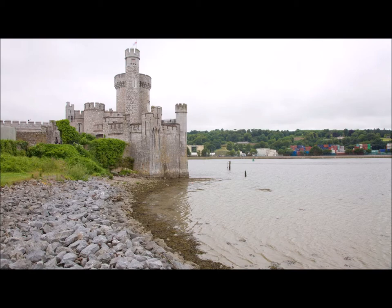Black Rock Castle was put here so that they could use it as a sort of lighthouse to help the ships come in and not crash, but also to dissuade pirate ships coming in so that they might, you know, strangle their ships.